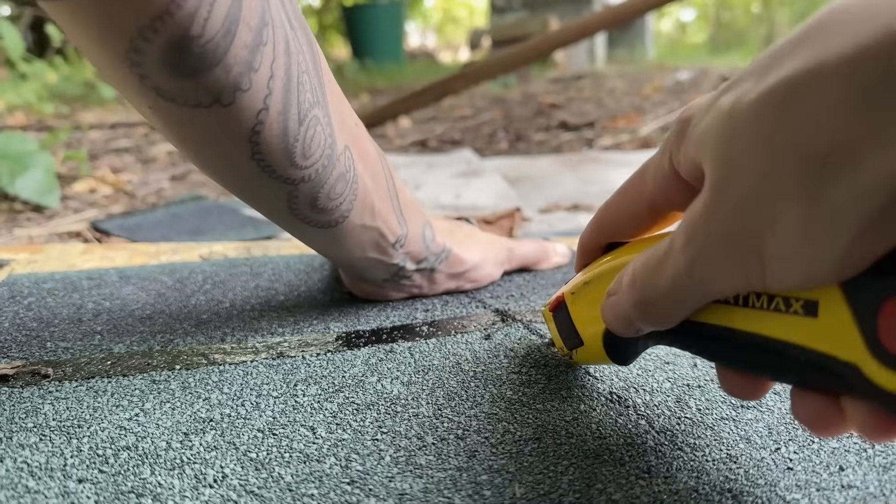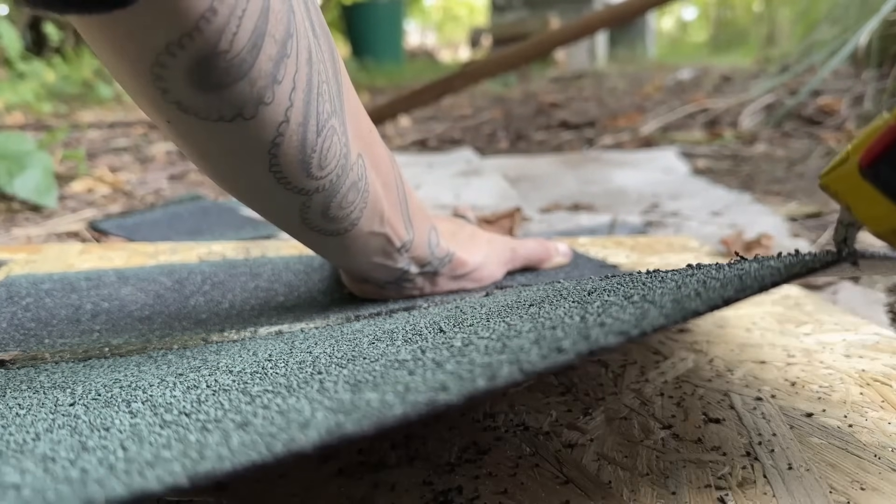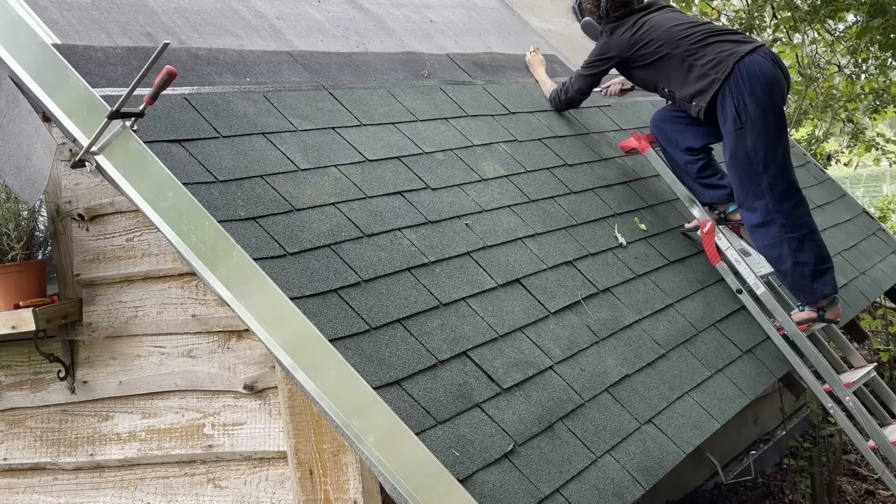There are more than 400 of these sheets on my roof. I don't know how many nails I nailed, how many sheets I trimmed to offset the rows, or how many times I climbed the ladder. I'm surely not exaggerating if I say I did it a thousand times.